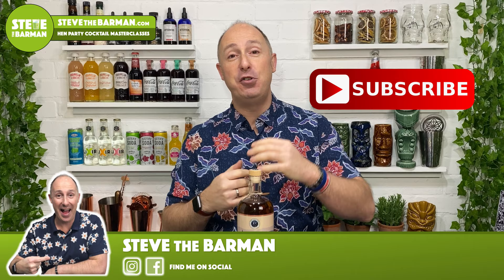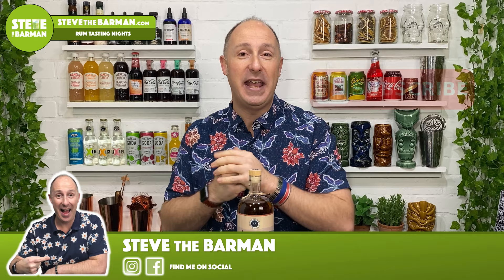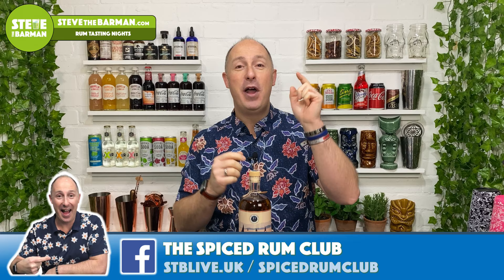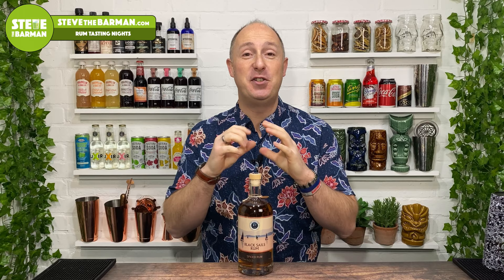As always, if you're loving these videos, if you've got a spiced rum that you want me to feature in the future, or if you've just found a really new and exciting spiced rum, drop me a comment below — I wanna hear from you. And also, if you wanna chat to other spiced rum fans, make sure you come and join us in the Spiced Rum Club over on Facebook. It's absolutely buzzing now. Links below.